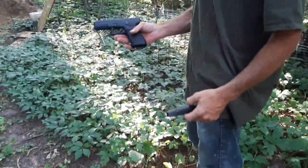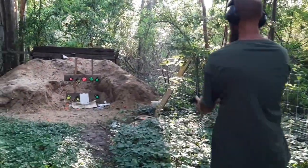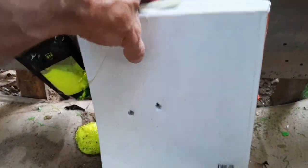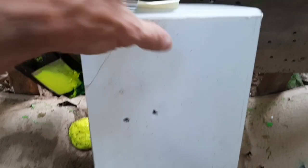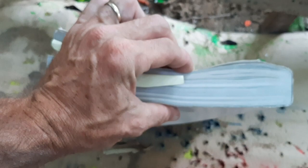Two rounds with the Glock 17 — it did not stop it. It went through every page of the book, hit the paint pack, and got paint all over me. So that did not stop a nine millimeter round. The book is about an inch and a half to two inches thick.